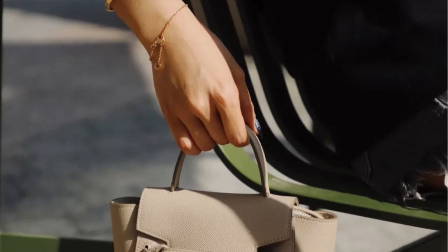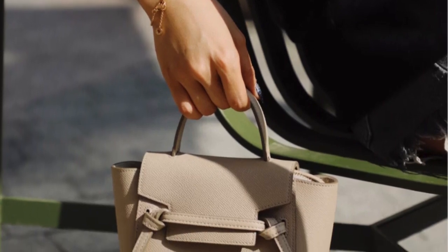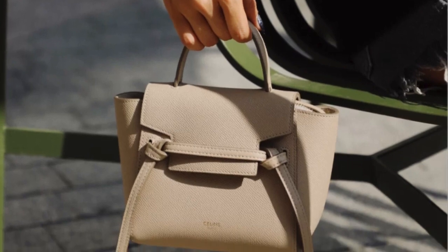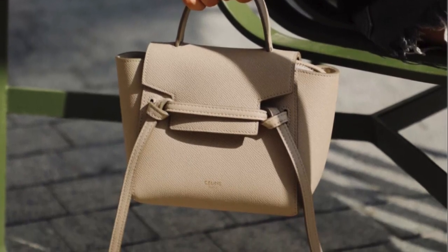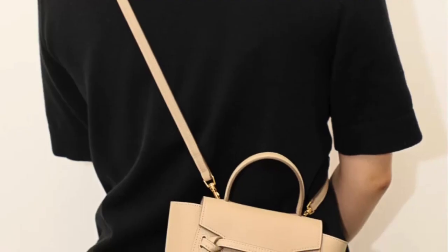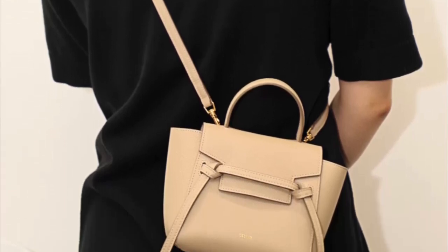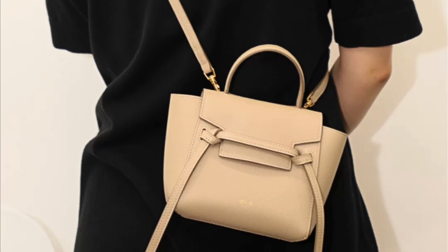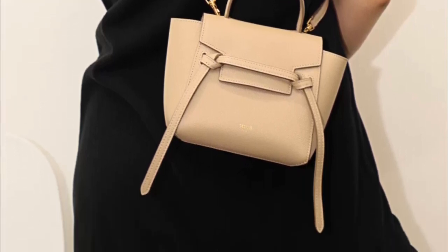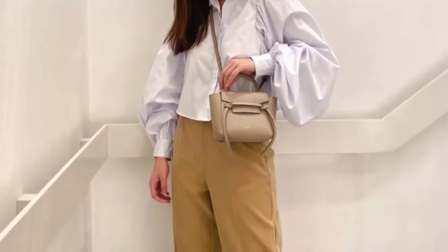You might ask: would this be functional? A lot of people have doubts about luxury brands introducing super mini bags that can only hold maybe a lipstick. Most of us wouldn't spend thousands of dollars on a handbag that can only hold a lipstick, and when you carry it, it might be too small to look good on you. Fortunately, you don't need to worry about that with the new Picot size that Celine just introduced.